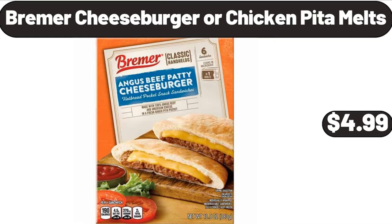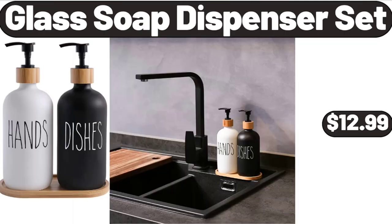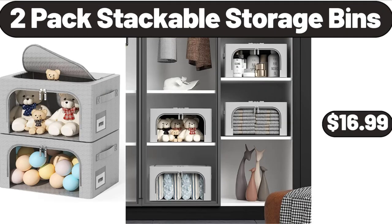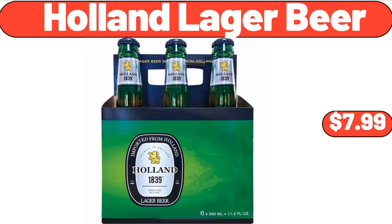Bremer Cheeseburger or Chicken Pita Melts, $4.99. Bakeshop Mini Donuts, $2.99. Glass Soap Dispenser Set, $12.99. 2-Pack Stackable Storage Bins, $16.99. Women's Comfort Slide Sandals, $12.99. Holland Lager Beer, $7.99.